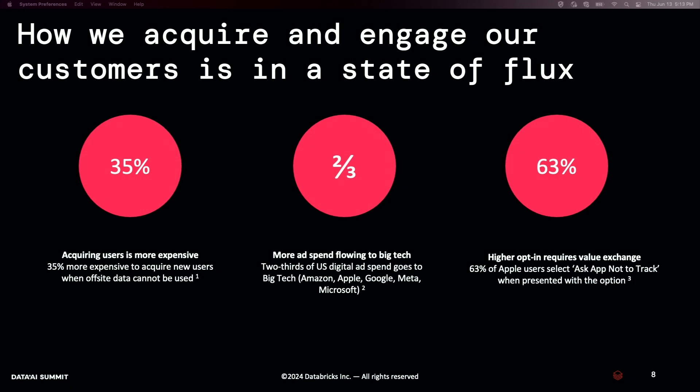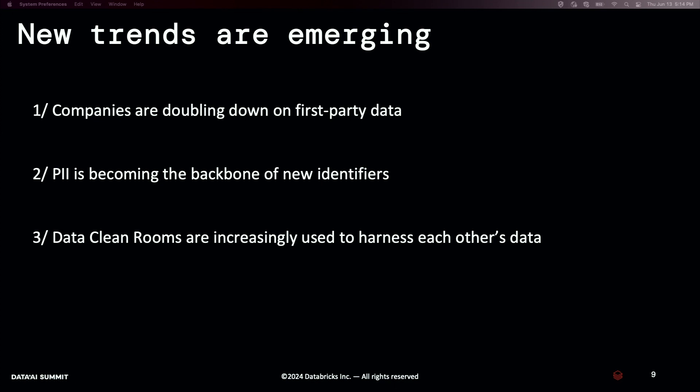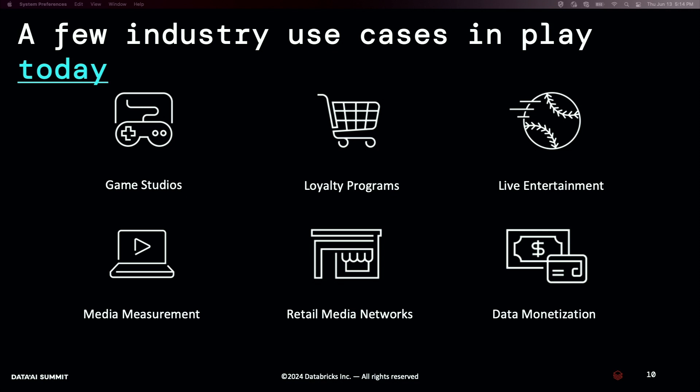When you bring these two things together, we almost perpetuate the fact that two out of three dollars spent in marketing goes to large tech companies. As a result, we're seeing new trends emerge. Companies are very much doubling down on first party data — it's now really ramping up. PII is becoming the backbone of lots of different identifiers, such as UID2 in the marketing space. And data clean rooms are increasingly being used as a way to harness each other's data.